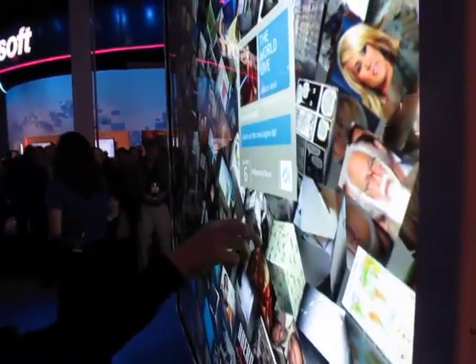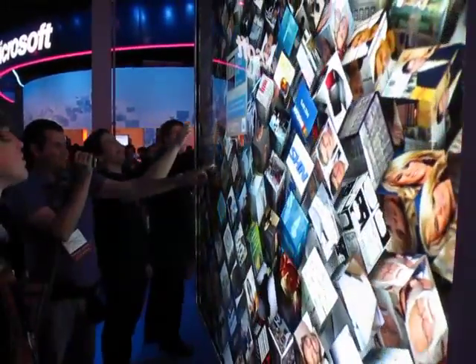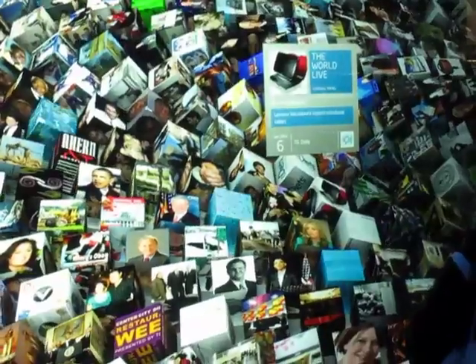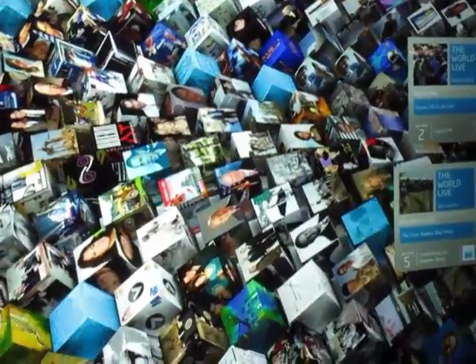Why don't you guys come on up here. I'd like you to get your hands on this display — don't be shy. These are all 3D cubes in motion. As you press a cube, a piece of information is going to come up. Right over here, Mikey is changing the perspective, the way in which we're actually viewing this content.